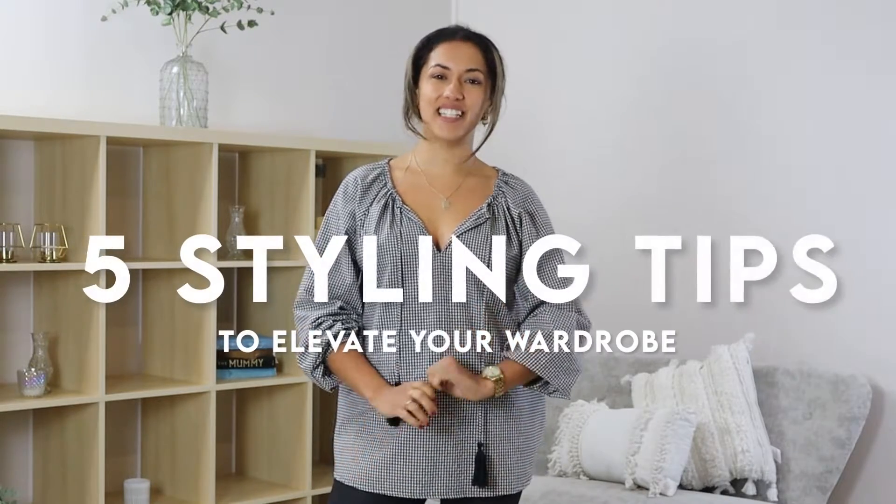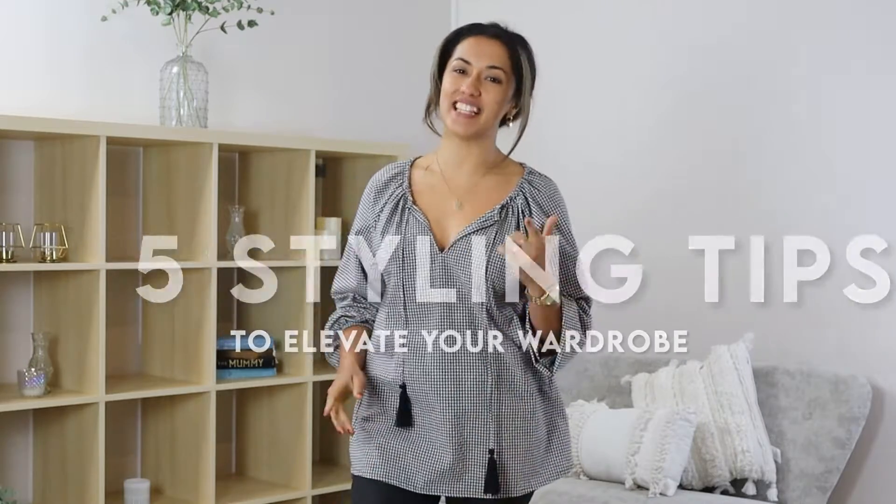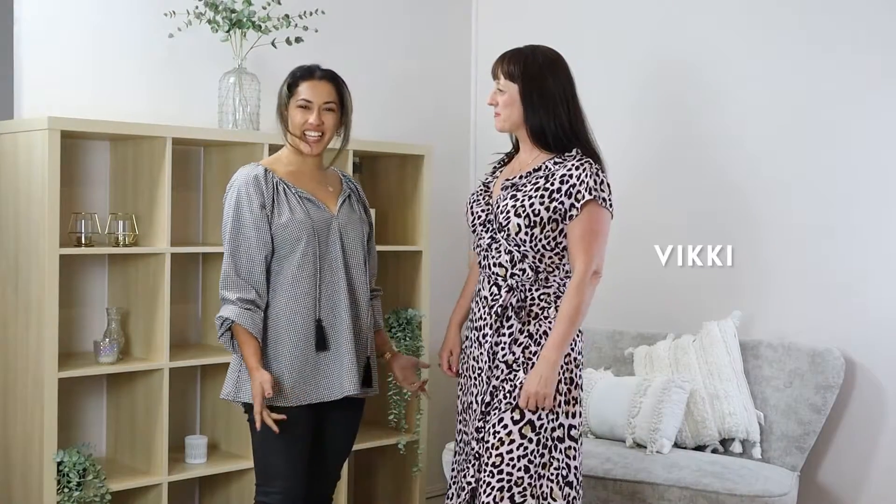Hi ladies! I'm Lisa from The Wardrobe and I'm going to share with you 5 styling tips to elevate your wardrobe. So this is Vicky. Vicky's going to be our model today. Say hello Vicky.